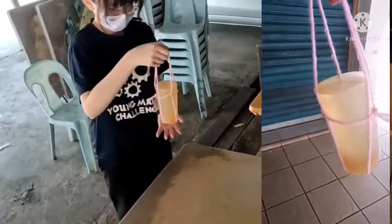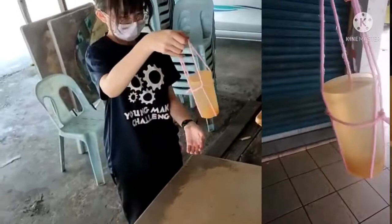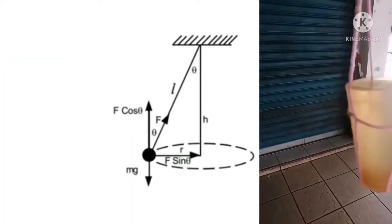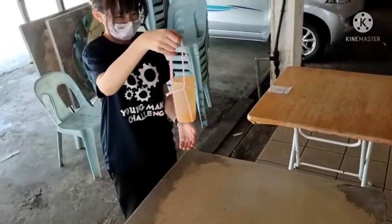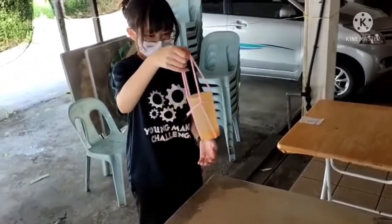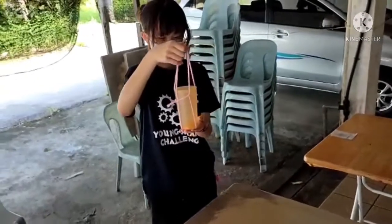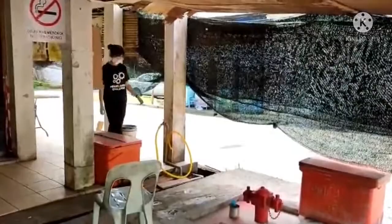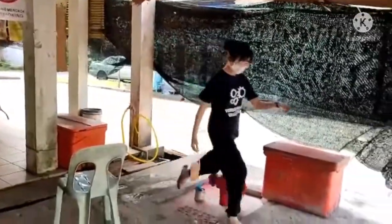When the plastic cup is tied with the rope, it turns into a conical pendulum with the hand as the centre. The centrifugal force in the water will keep the surface of the water balanced with the bottom of the cup. Hence, when we run or walk with the glass of water, the water in the glass will not spill out.